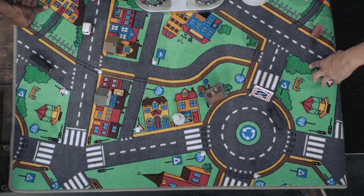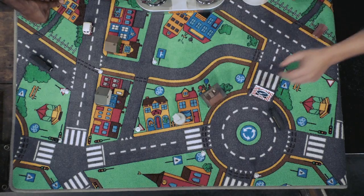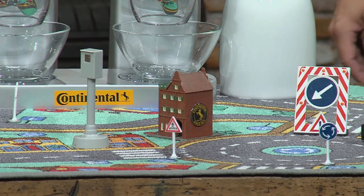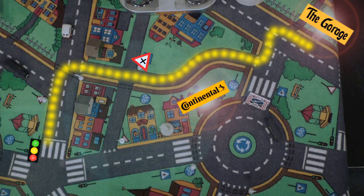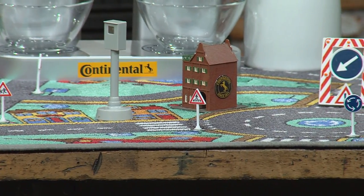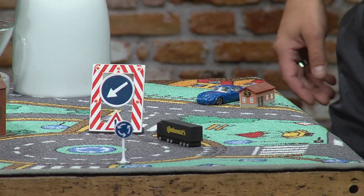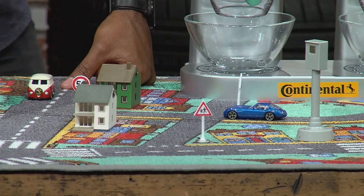This reminds me of my childhood — I had one of these as a kid! Here we have the garage, and we are starting early in the morning. Our target is the Continental headquarters. We start at the garage, drive along, stop at crossings, turn left at a traffic light, and when it turns green we go straight down to the headquarters. Please drive the blue car — the conventional car — and drive the first route.